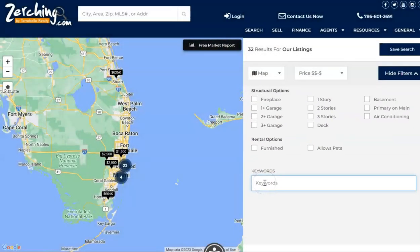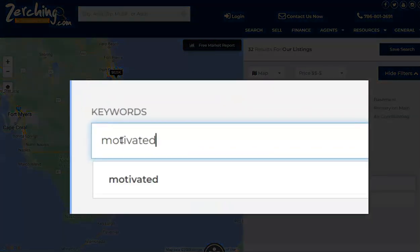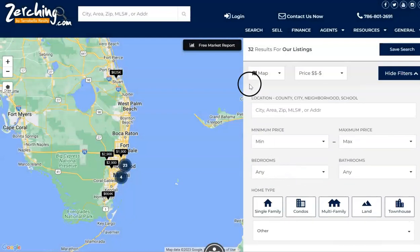You can even use our keyword search to search for specific things, such as the keyword "motivated," which might help you find motivated sellers around Florida who might be interested in negotiating and doing a deal.